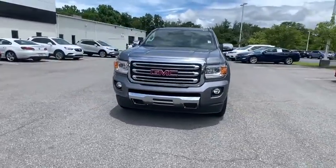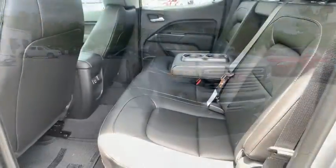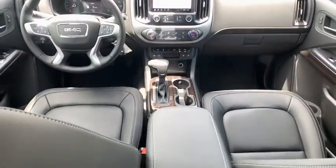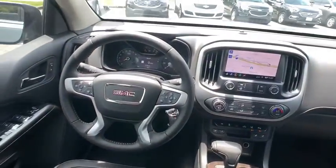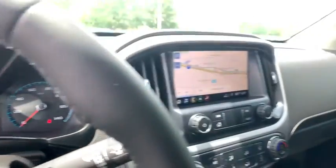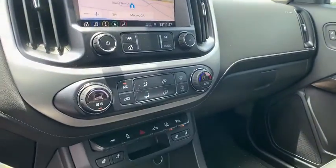Here are some of this vehicle's great options: traction control, power passenger seat, dual airbags, power steering, four-wheel disc brakes, compass, heated front driver and passenger seat, heated steering wheel, electronic stability control, fog lights, trip computer, power...